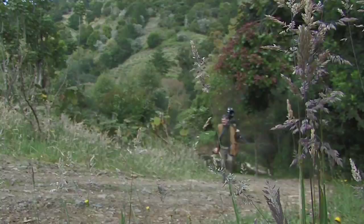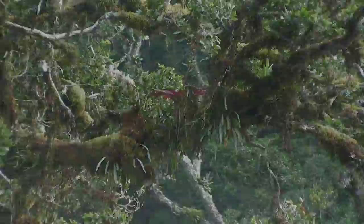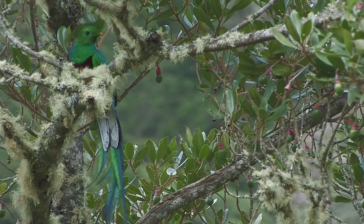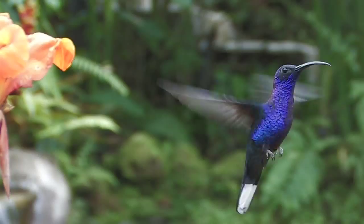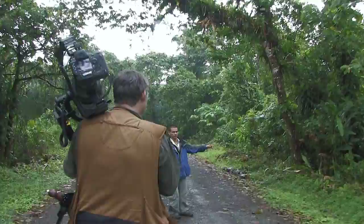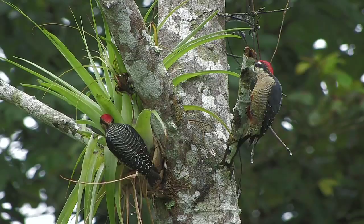The cloud forests of the Talamanca Mountains are home to bromeliads, lichen-covered trees, and is the habitat of the endangered resplendent Quetzal. These mountains are also the habitat for numerous species of hummingbirds, like the violet sabrewing. No matter where we go, our expert photo-savvy guides put us in great position to make stunning photographs of Costa Rica's natural beauty.